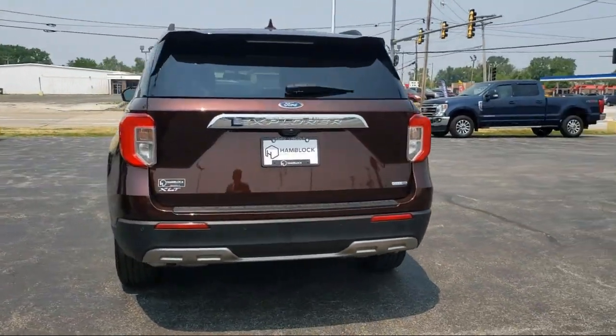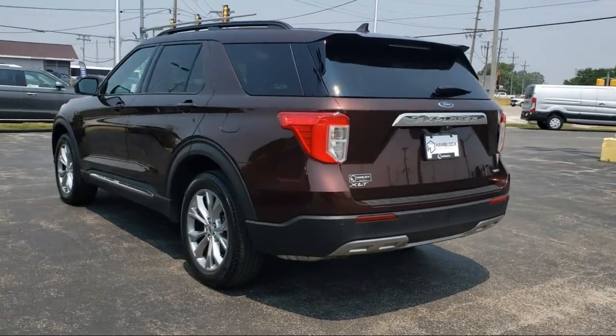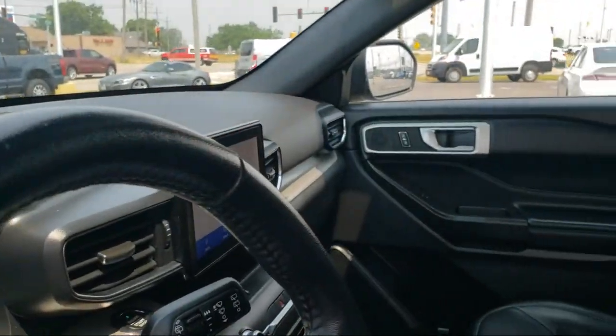Additional features include driver monitoring, an MP3 player, and cross traffic alert. The vehicle has less than 35,000 miles on the odometer.